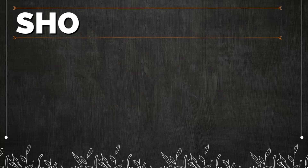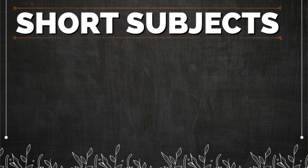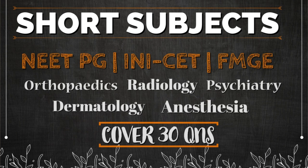How to cover the short subjects for entrance examination? What are the enough sources? Hello everyone, I am Dr. Ishikes and I secured a rank of 314 in this year's NEET PG exam. This was my intern attempt and in this video, I will cover all the short subjects preparation strategy with you all in minimum possible time with maximum correct answers for your entrance examination.